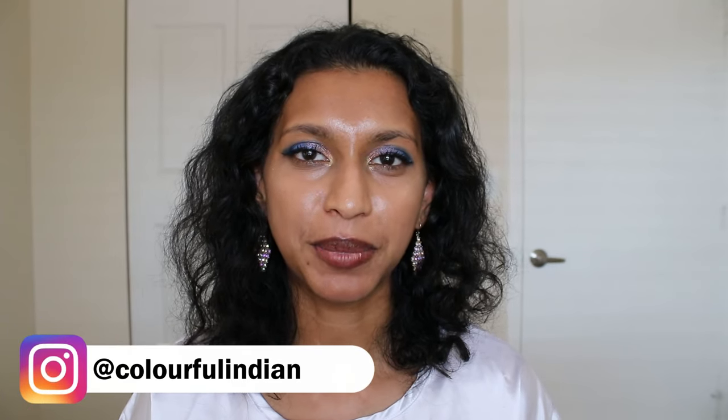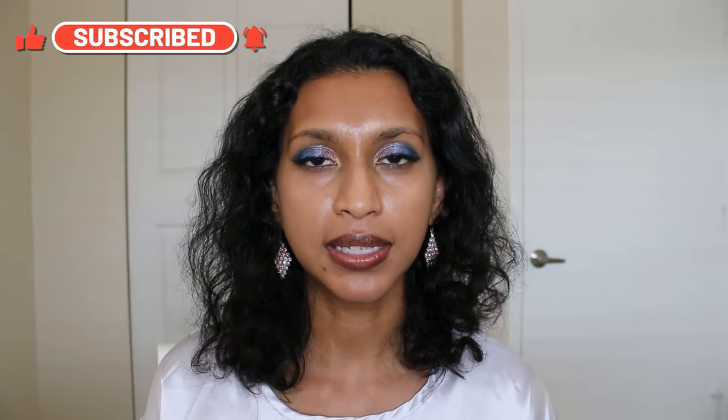Hello everyone, welcome back to Colorful Indian. My name is Ranita. I get into all things makeup-related, mental health and lifestyle. If you like all of that, subscribe and drop a comment below. If you want to know what look I'm wearing, check out the video that came out on Sunday — it's part of my dupe of the Nomad Ireland palette. It wasn't a 100% accurate dupe, just letting you know.